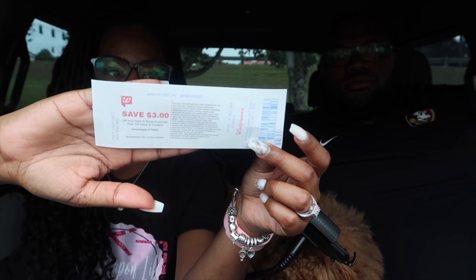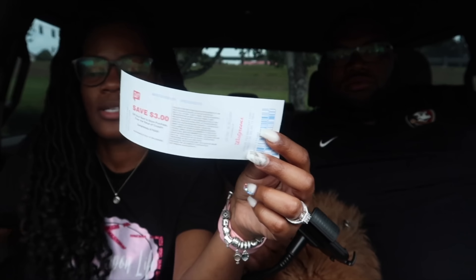All the deal breakdowns are in the description box. I got back the three dollar registry reward for the Crest toothpaste. That's all I picked up this week at Walgreens — I hope you guys enjoyed the video and the haul!